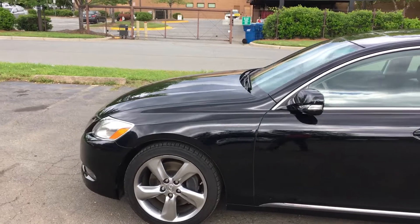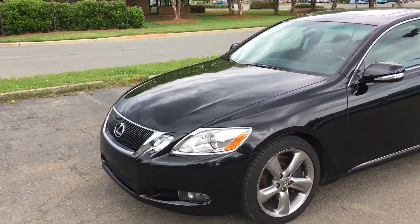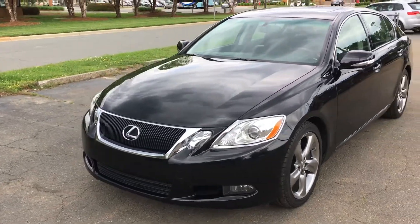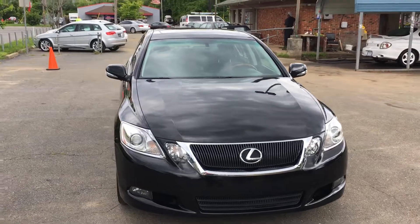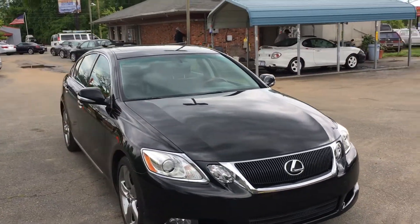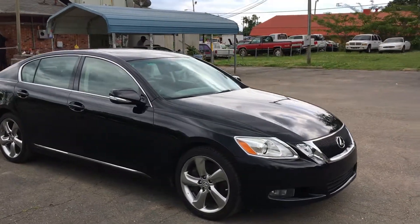For more information and details about this 2008 Lexus GS350, you can give us a call at 704-599-2020. You can also visit us online at www.CarolinaAutoImport.com.